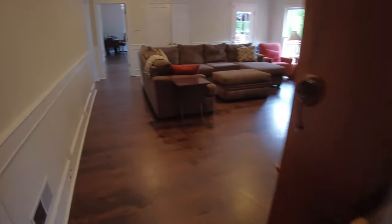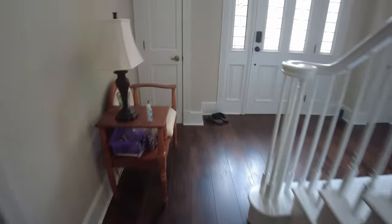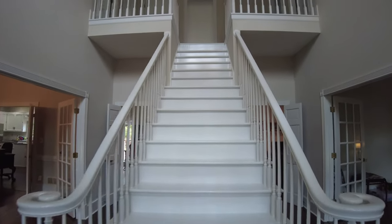This was the master we chose, and this house actually has two different master bedrooms — this is the master on the main. We're now walking out of the master, back through the family room and up the front stairs.